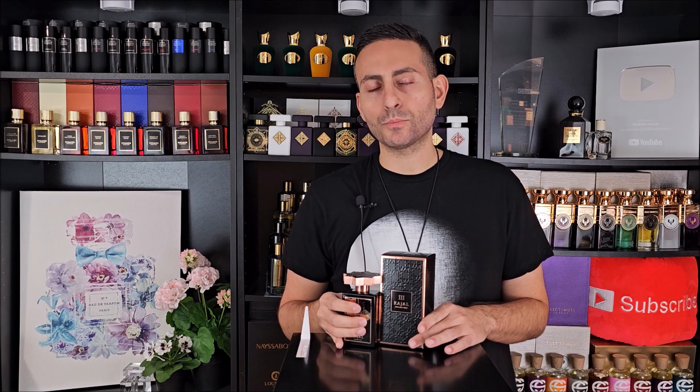If you're looking for a compliment getter, if you're looking for a fresh and citrus-based fragrance but one with power, longevity, endurance, sustenance, a resolute quality — we're talking about patchouli, amber, and ambroxan in the dry down — but it has this really unique accord of lemon soda in the opening. So it's bright, it's effervescent, it's citrusy, you have the lemon.